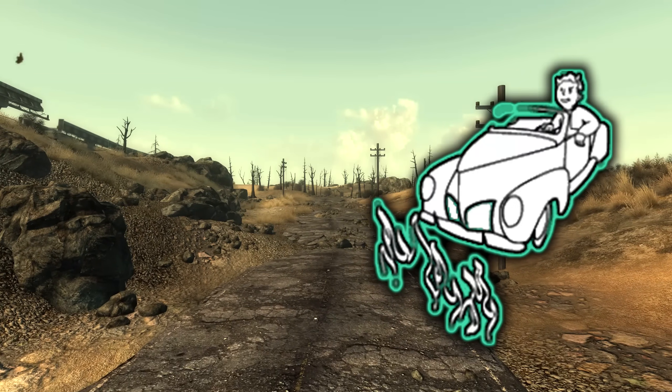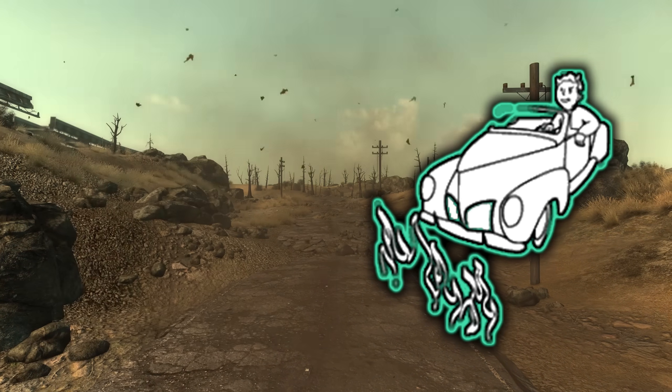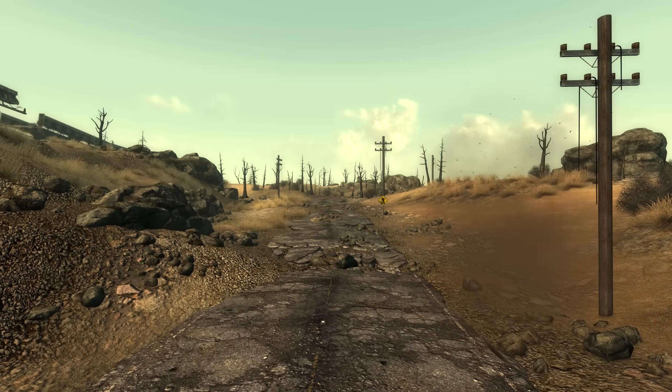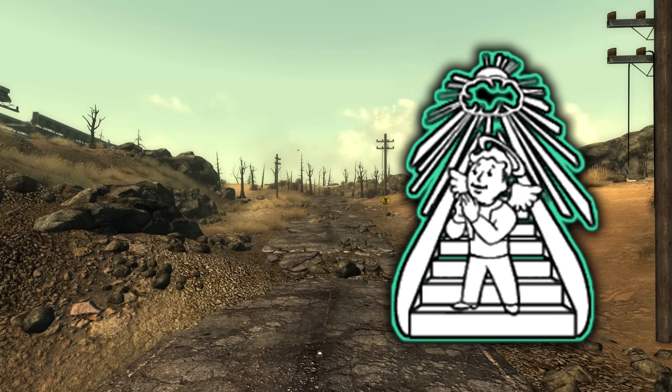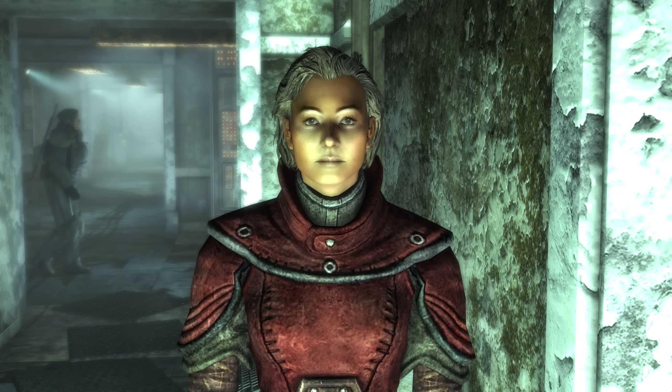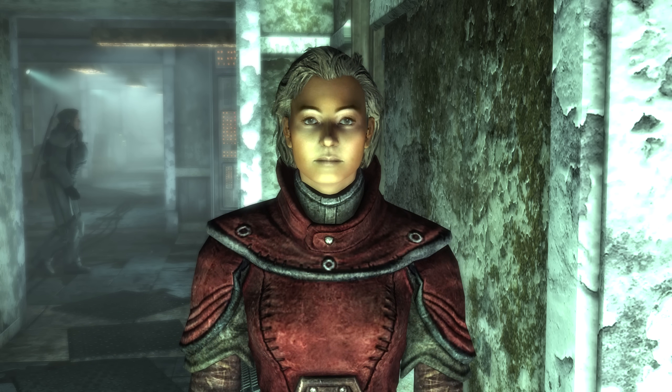The perk The Devil's Highway is a reference and play on words to the AC/DC song Highway to Hell. In a similar fashion, the perk Escalator to Heaven is a reference to the Pink Floyd song Stairway to Heaven. So Scribe Elizabeth Jamsen can sometimes be heard saying this quote.